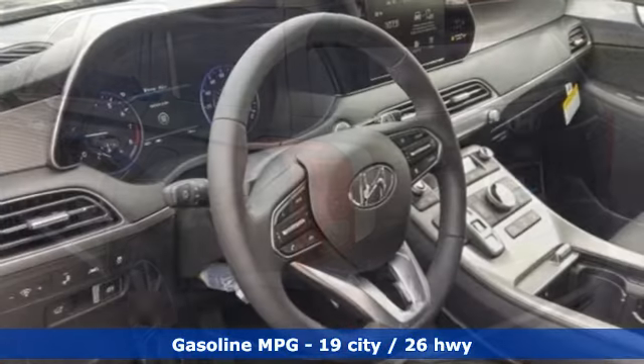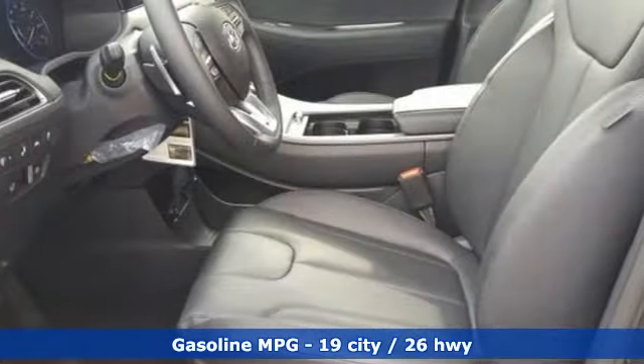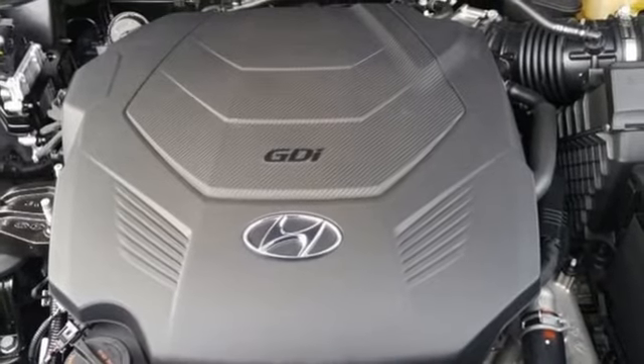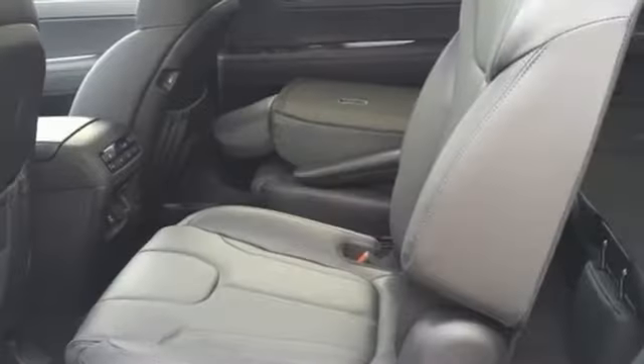Automatic transmission, heated leather bucket seats, streaming audio, rear parking sensors, dual zone climate control, power heated mirrors, external memory control, hands-free lift gate, doors and push button start proximity key, and V6 engine.